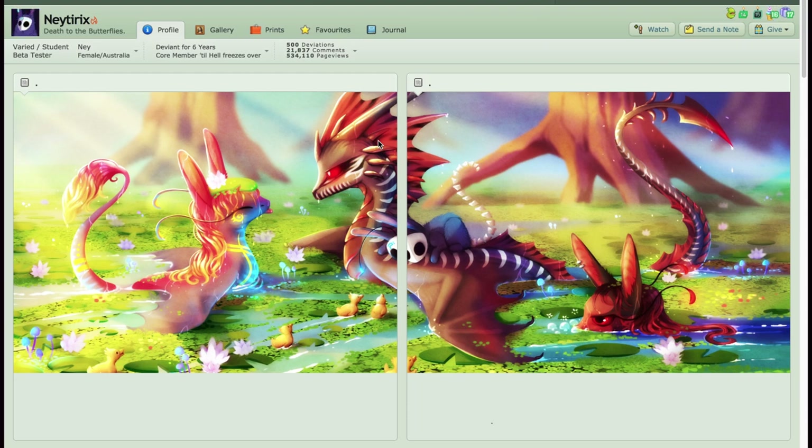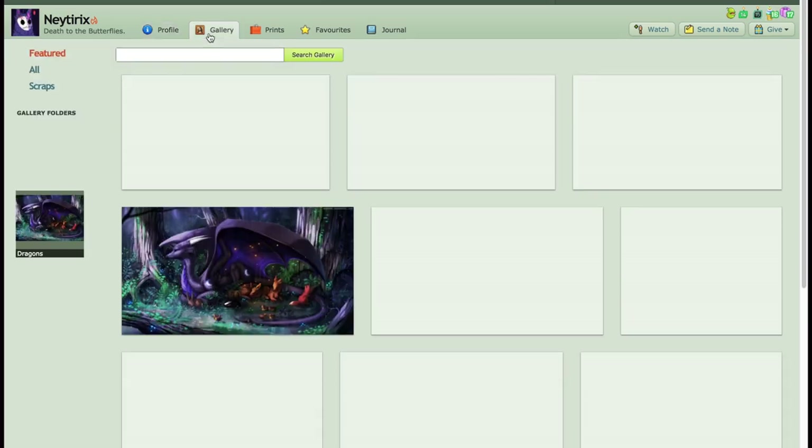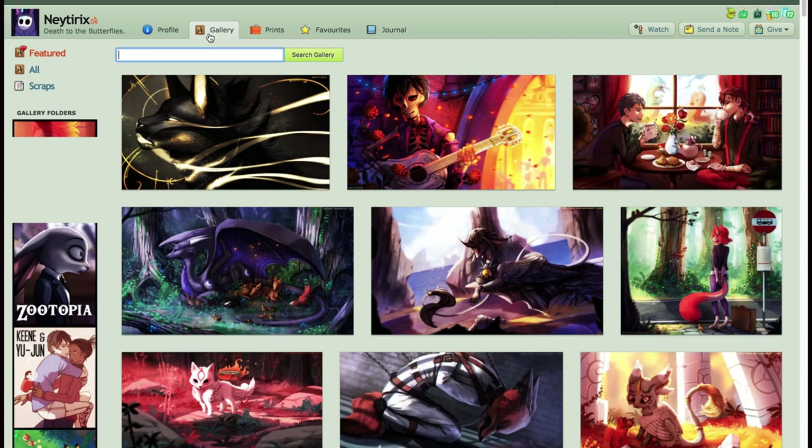I lived there for one year so I love that place. She's been on DeviantArt for six years and as you can see she has a very bright style. Now we're gonna go look through her gallery because she has inspired many people. Here it goes.